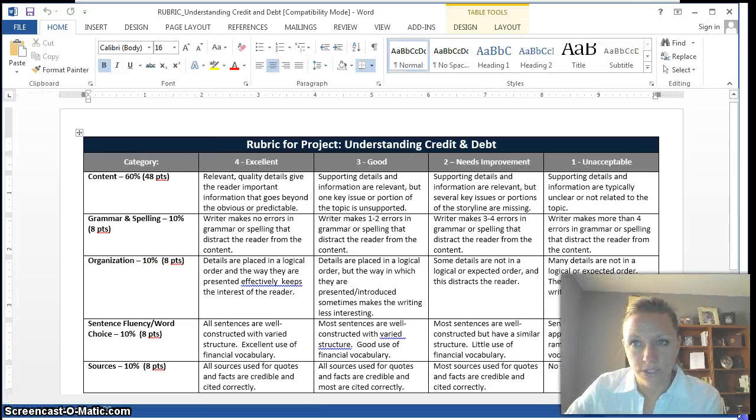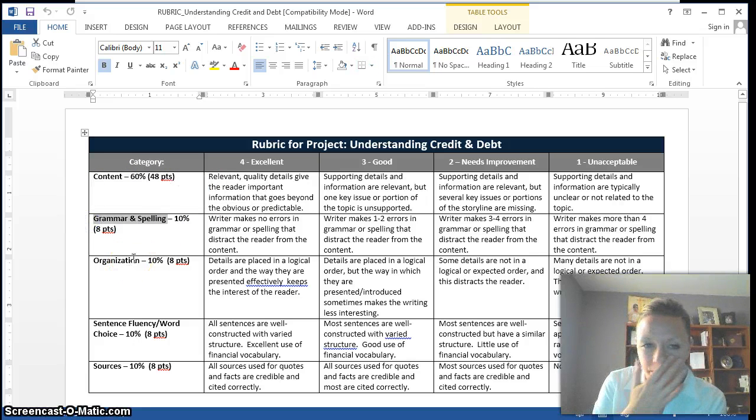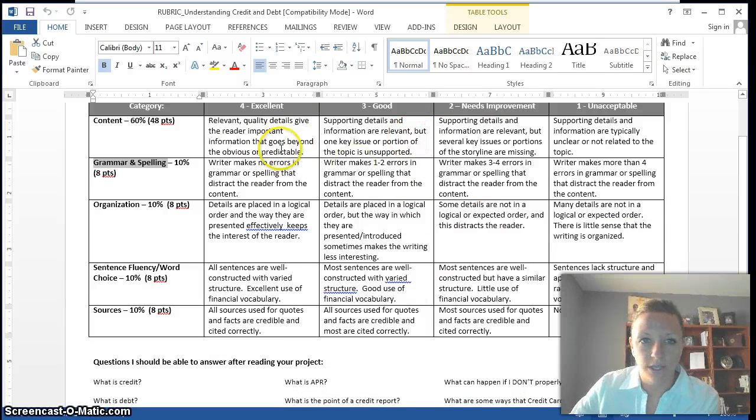This rubric tells you everything I'm looking for. 60% of this grade is going towards the content you have. 10% is going towards grammar and spelling — make sure you're using proper grammar, proper spelling, and capitalizing your I's. 10% for organization. 10% for sentence fluency. And 10% for your resources. If you want an excellent rating, make sure you're including relevant, quality details and important information that goes beyond the obvious or predictable.